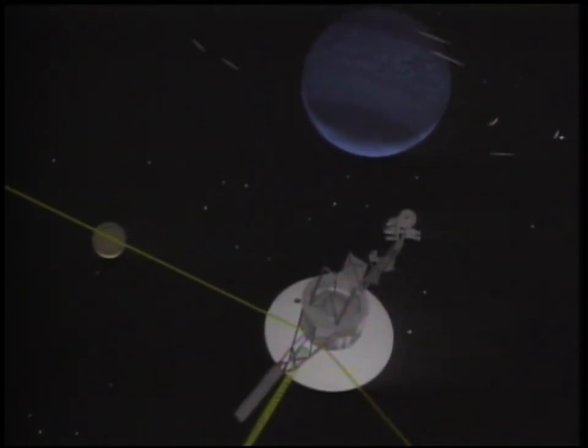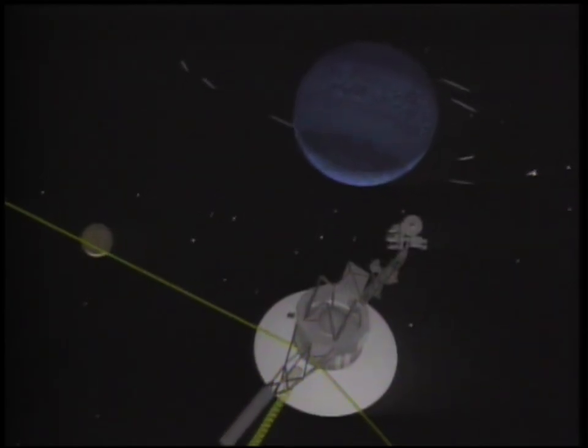Voyager 2 has set its course for southwest of the constellation Sagittarius. Traveling at 10 miles per second, it is expected to pass four light years from Sirius, the brightest star in the heavens, 290,000 years from now.